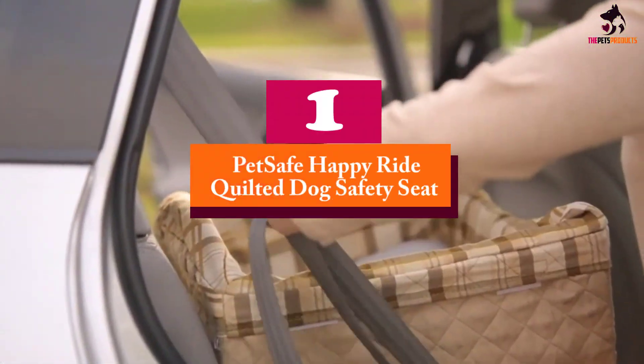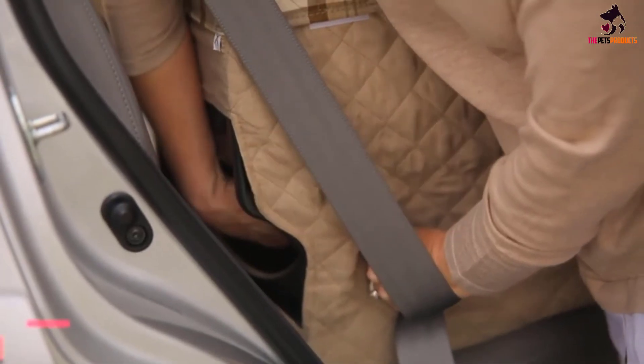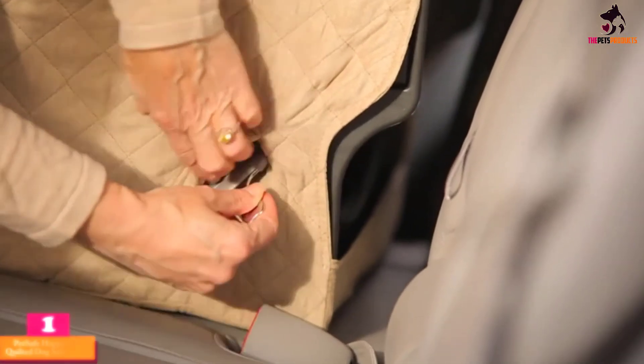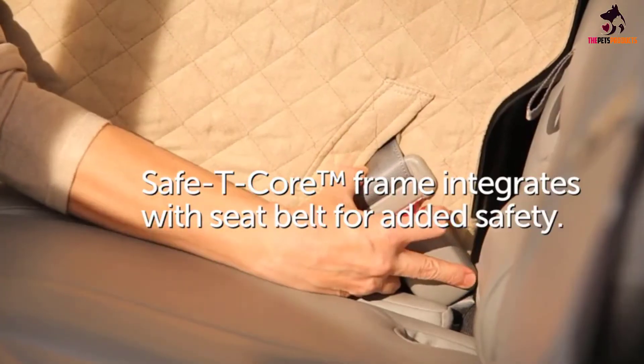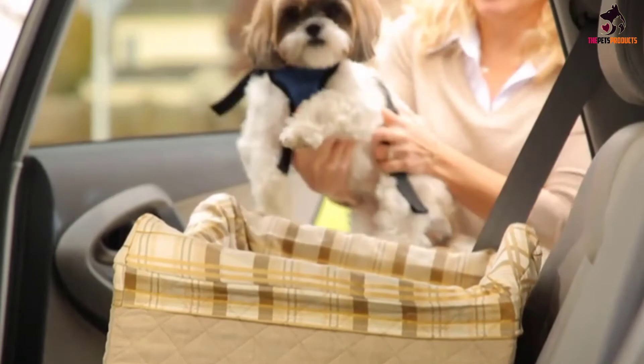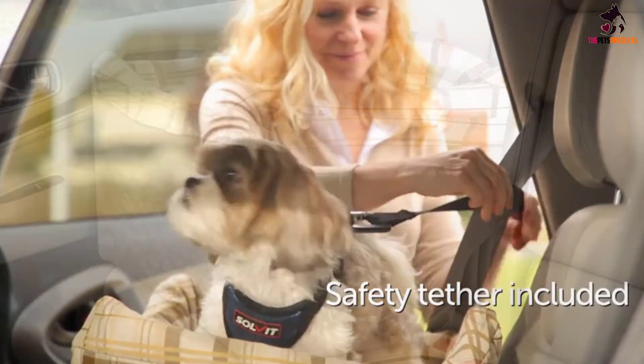And finally at number 1, we have the PetSafe Happy Ride Quilted Dog Safety Seat. The view is what makes any ride all the more worth it, and all dogs must know this since they are constantly trying to catch a glimpse while their owners drive. With the PetSafe Happy Ride Safety Seat, your dog can have it all — the view, the comfort, and the safety all wrapped up in one.